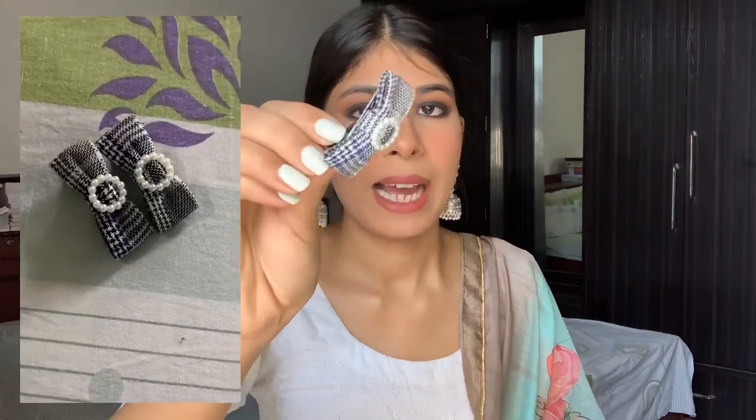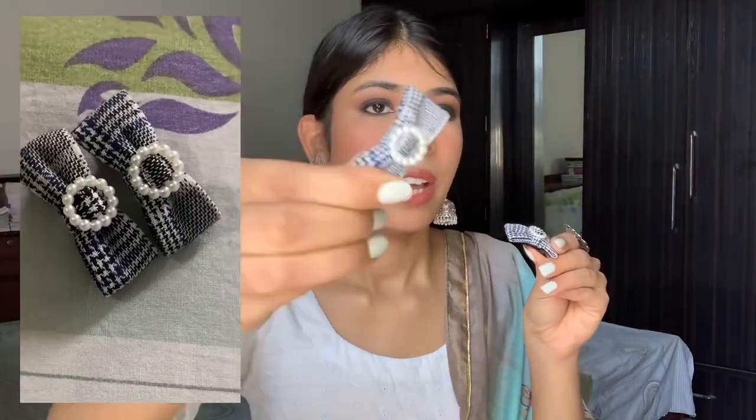The next pair I got are these checkered plaid bow-type clips — the kind you see on kiddie aesthetics, tuk-tuk style. They're super pretty and very sophisticated-looking. There's a pearl circle detail on the bow as well. I think these will look really cute with winter outfits. I think these were also a 20 or 30 rupee pair — super good deal!